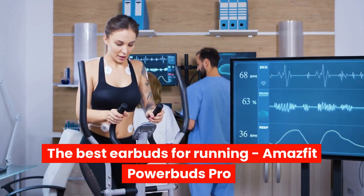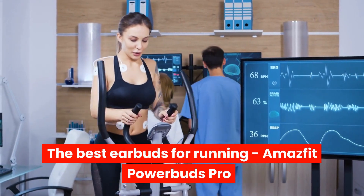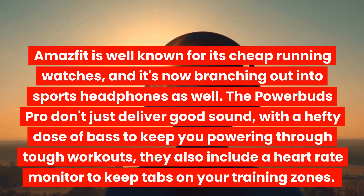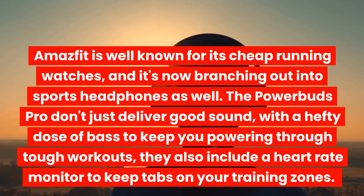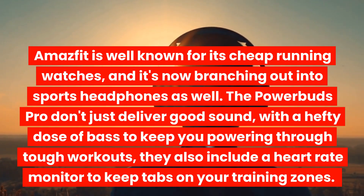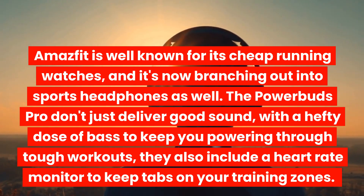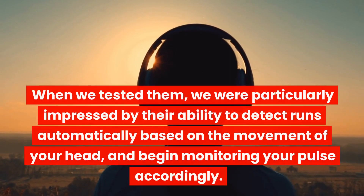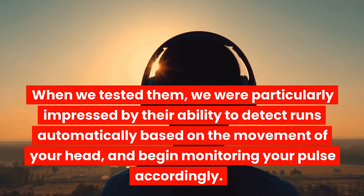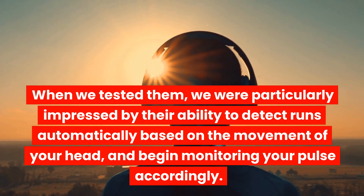The Best Earbuds for Running: Amazfit Power Buds Pro. Amazfit is well known for its cheap running watches, and it's now branching out into sports headphones as well. The Power Buds Pro don't just deliver good sound, with a hefty dose of bass to keep you powering through tough workouts — they also include a heart rate monitor to keep tabs on your training zones. When we tested them, we were particularly impressed by their ability to detect runs automatically based on the movement of your head, and begin monitoring your pulse accordingly.